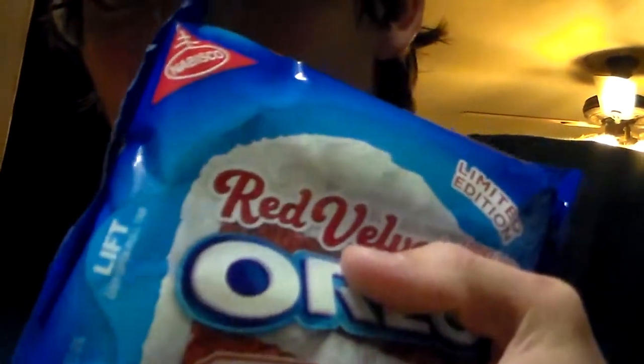Obviously you can see it's unopened — see, there is no opening. So we're going to try it, see how these taste.